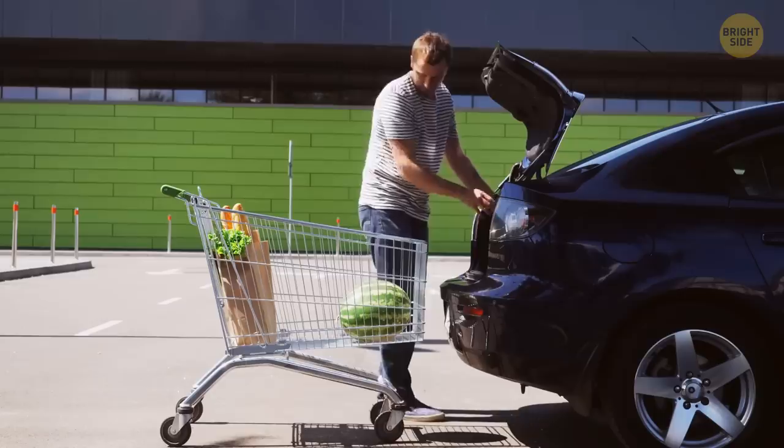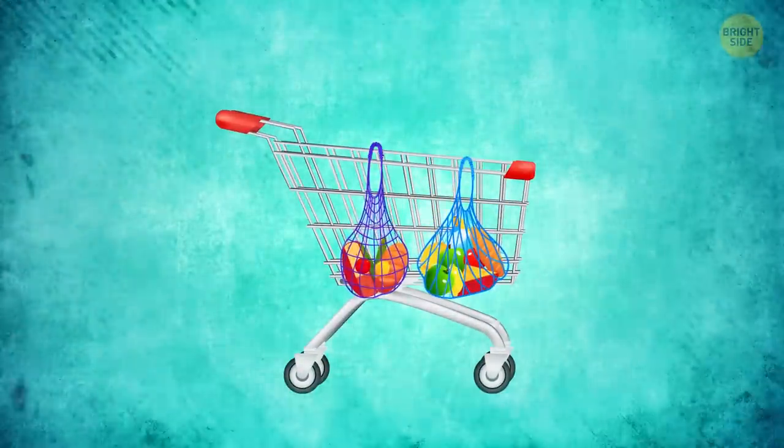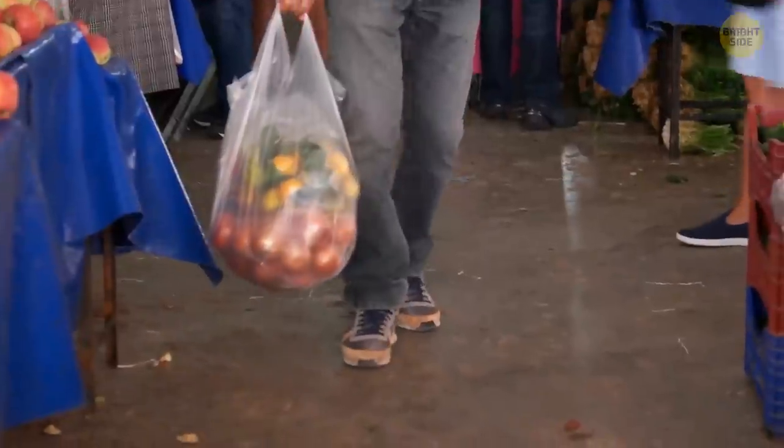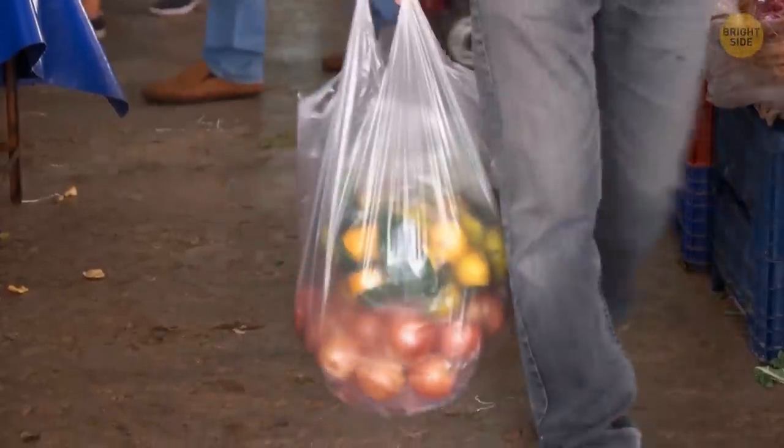When you're on your way back to the car after bagging up everything you bought, use the loops on a shopping cart to hang the bags. Now softer items like bread, eggs, fruit, and veggies won't get squashed by the heavier goods.